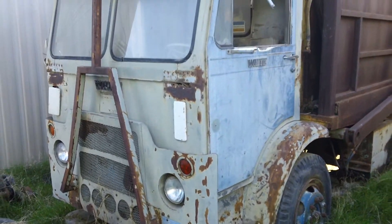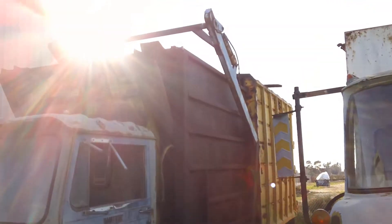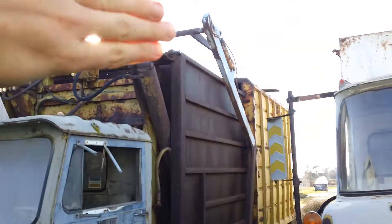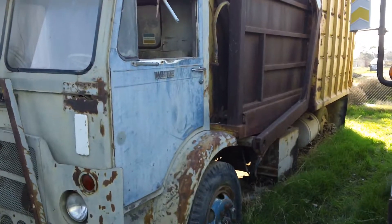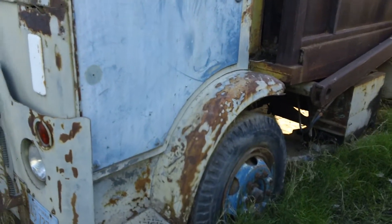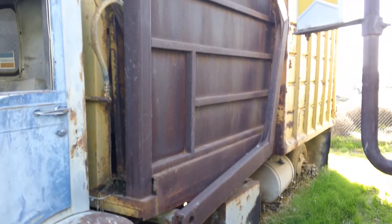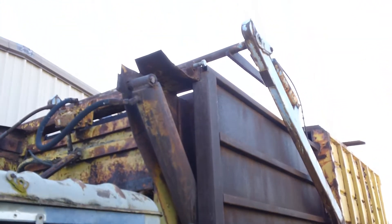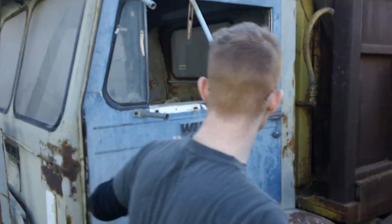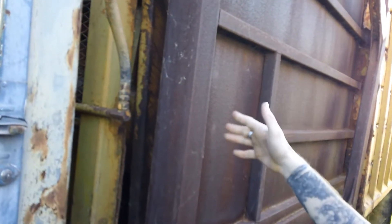Alright, another oldie and a goodie. What make of front load did you say this was, Zach? The yellow one? Zach, what did you say this was? Alright, so ladies and gentlemen, right here we have a 1964 White Compact with a BMARS half-pack body on it.